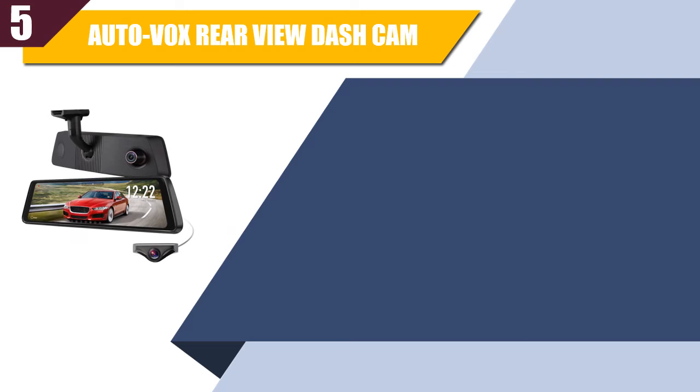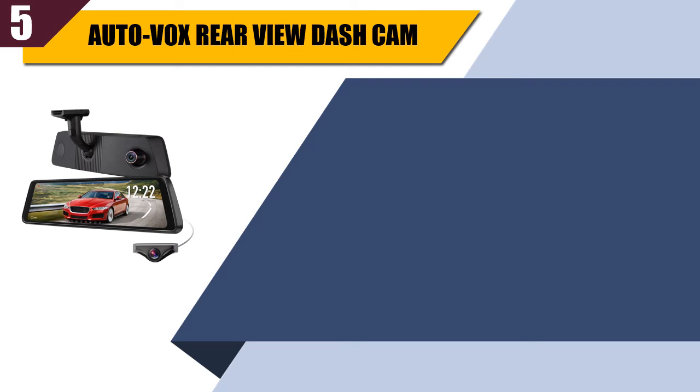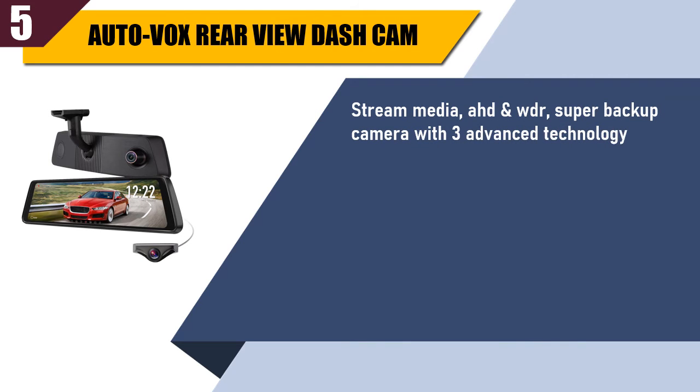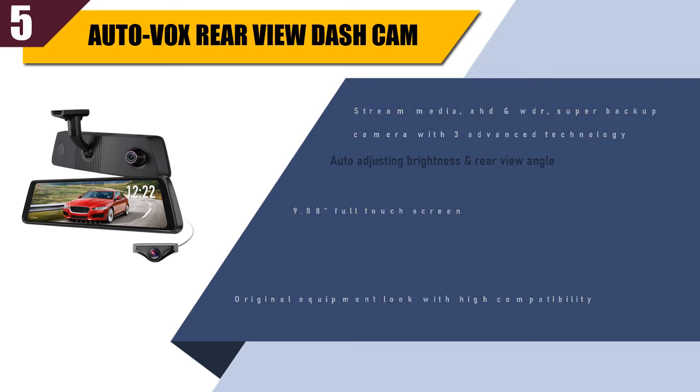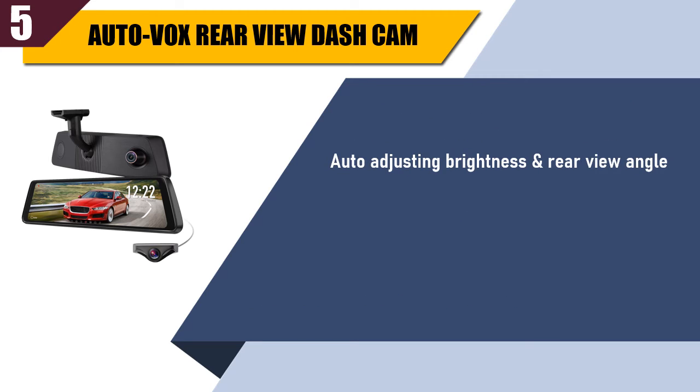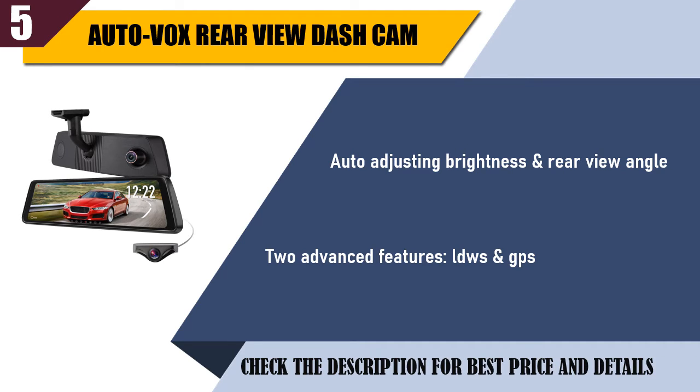Best of 5: Autovox rear view dash cam — stream media, OBD and WDR, super backup camera with 3 advanced technologies. 9.88-inch full touch screen with original equipment look and high compatibility. Auto adjusting brightness and rear view angle. Two advanced features: LDWS and GPS. Check the description for best price and details.